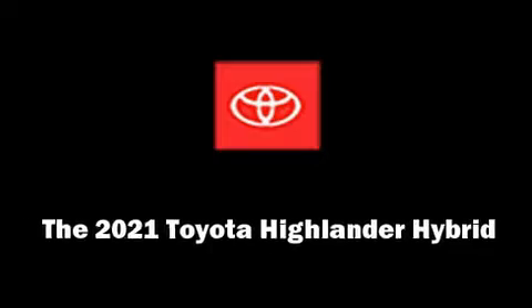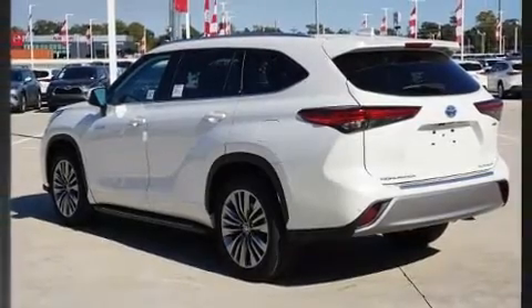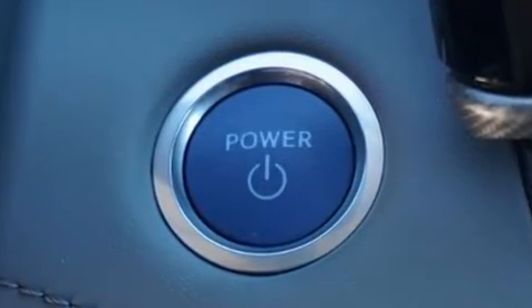You can expect a lot from the 2021 Toyota Highlander Hybrid. Smooth gear shifts are achieved thanks to the 2.5-liter four-cylinder engine, and for added security, Dynamic Stability Control supplements the drivetrain.